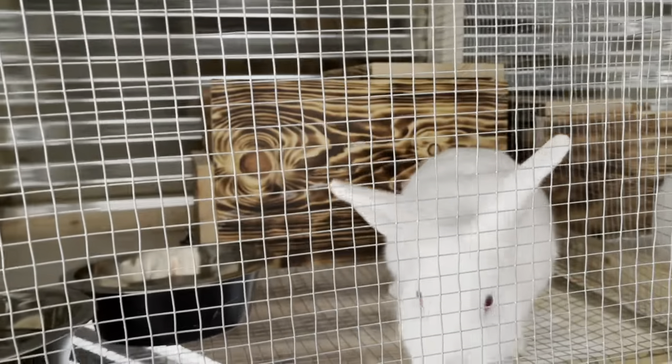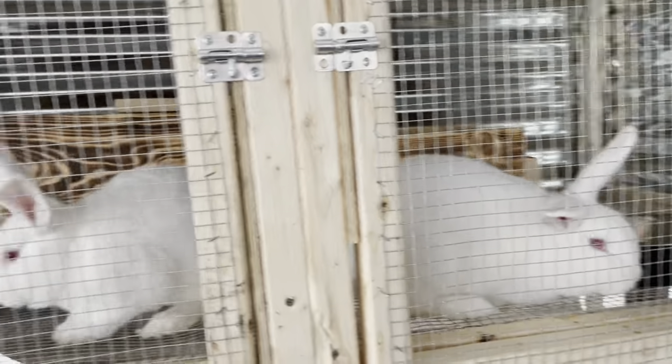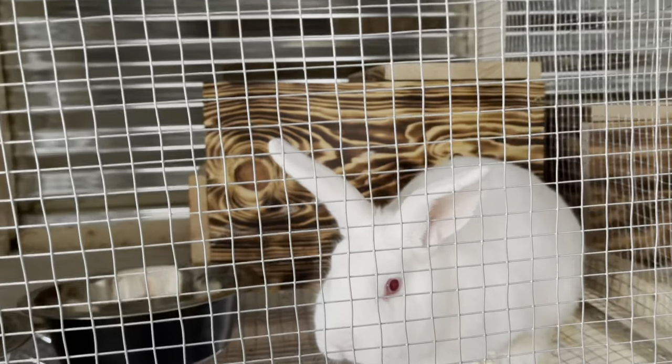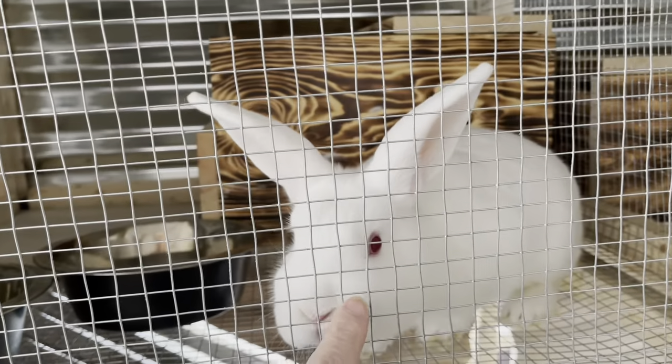Now we do raise these for meat. That's why we went with the New Zealand — they are a very meaty rabbit. Hey Tinkerbell. Hi baby.